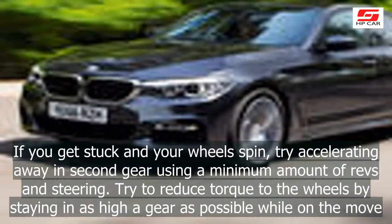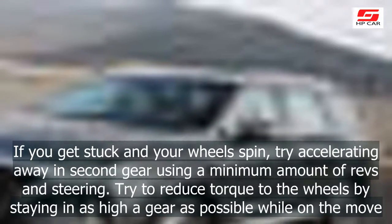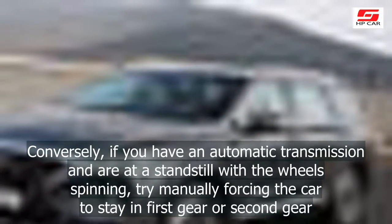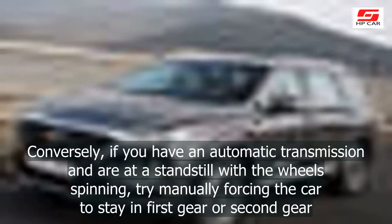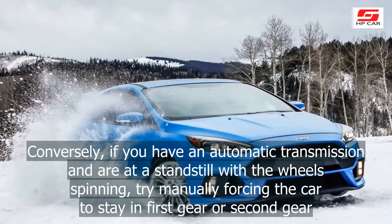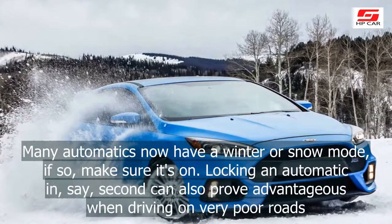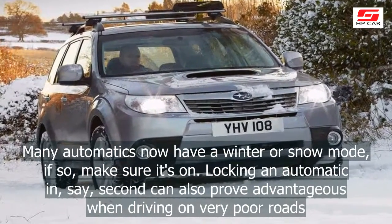Try to reduce torque to the wheels by staying in as high a gear as possible while on the move. Conversely, if you have an automatic transmission and are at a standstill with the wheels spinning, try manually forcing the car to stay in first gear or second gear. Many automatics now have a winter or snow mode — if so, make sure it's on.